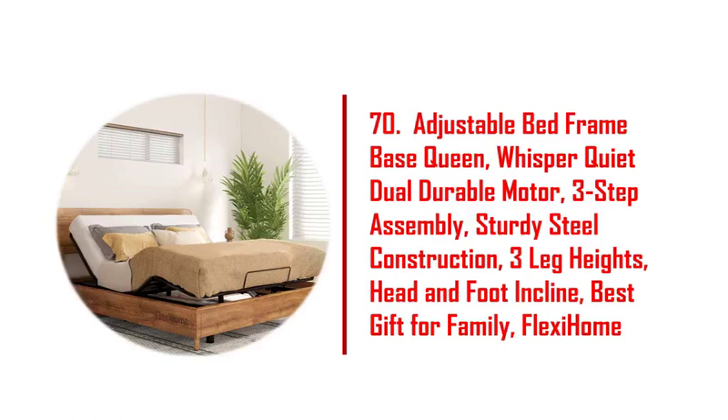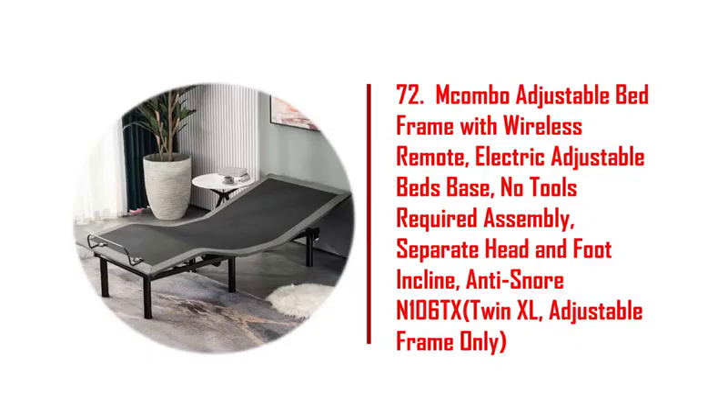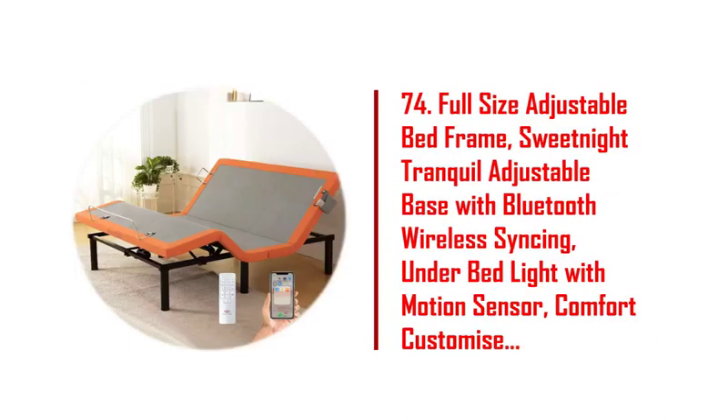57. Featherbow adjustable bed base frame twin XL with wireless remote, head and foot incline. 58. Adjustable bed frame base twin XL, whisper quiet durable motor, 3-step assembly. 59. Einfark motorized upholstered adjustable bed base full size bed frame.